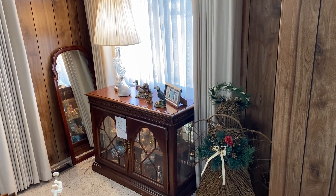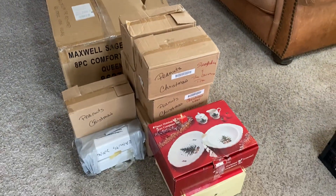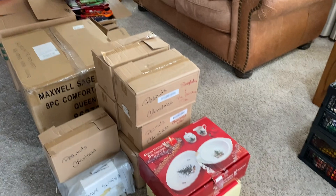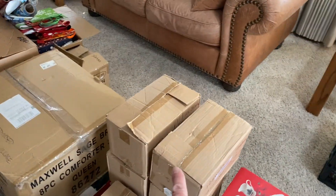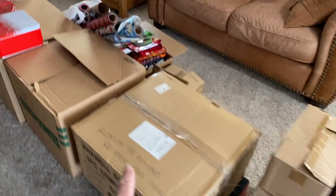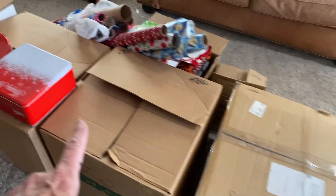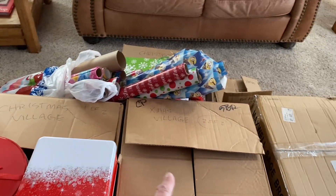That's got knickknacks and a Christmas thing. This giant row of boxes in the center of the living room is all Christmas stuff — Christmas village with Peanuts, Christmas village with Rudolph, Mom's Christmas village, and then lots more decorations.